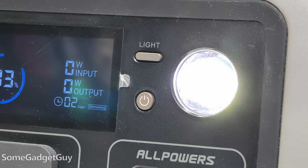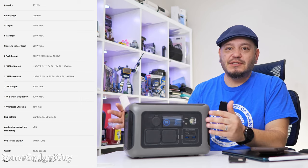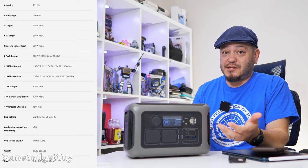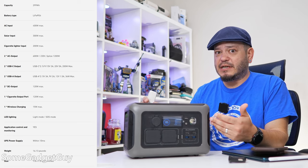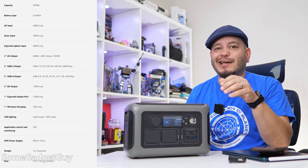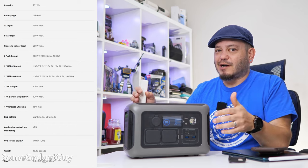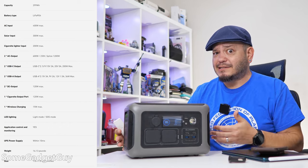It also has a flashlight — you gotta have a flashlight. The name is the clue: the R600 puts out up to 600 watts from the AC ports. It's a 299 watt-hour battery built around the idea of travel appliances.